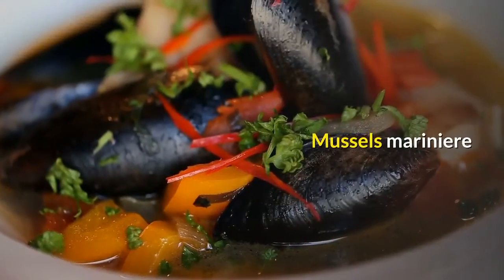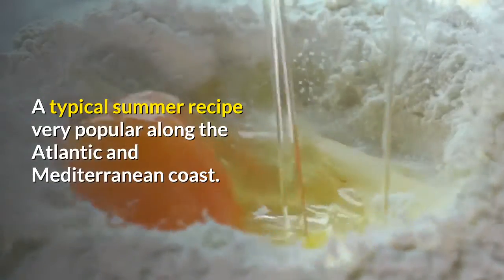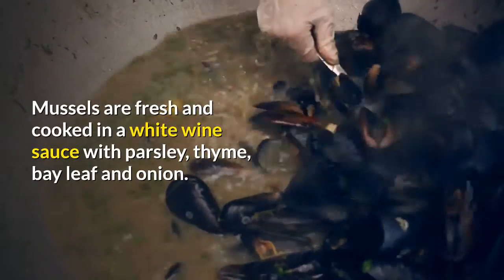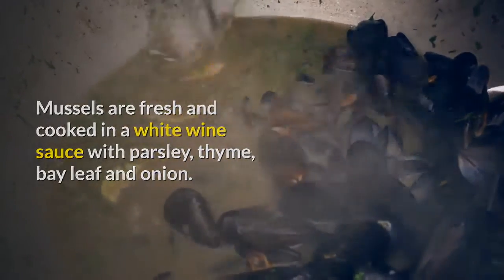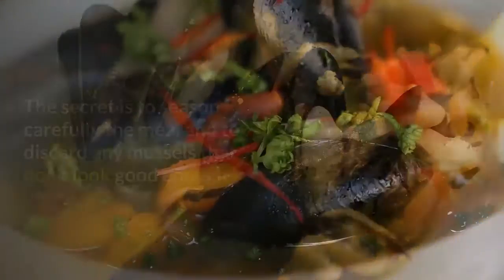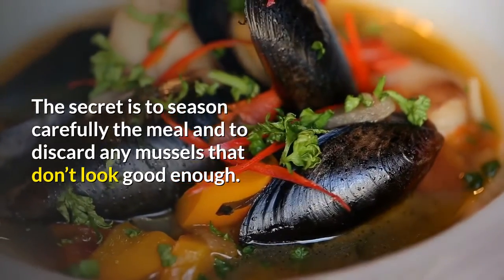Mussels Marinière. A typical summer recipe, very popular along the Atlantic and Mediterranean coast. Mussels are fresh and cooked in a white wine sauce with parsley, thyme, bay leaf and onion. It takes only 5 minutes to cook a tasteful mussels marinière. The secret is to season carefully the meal and to discard any mussels that don't look good enough.